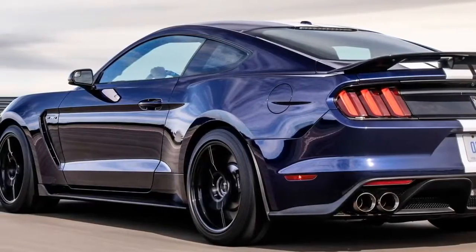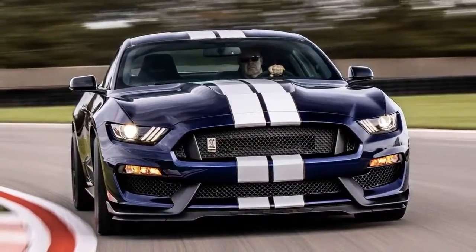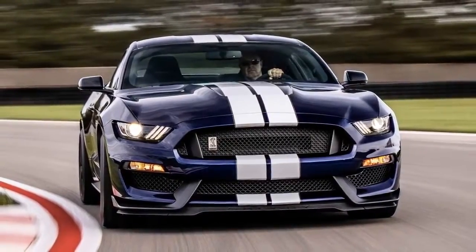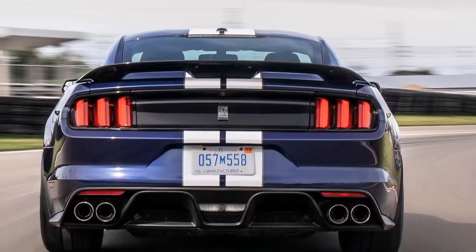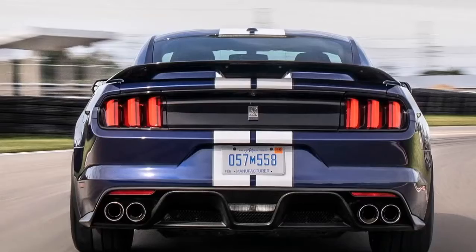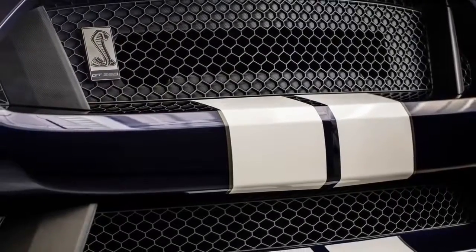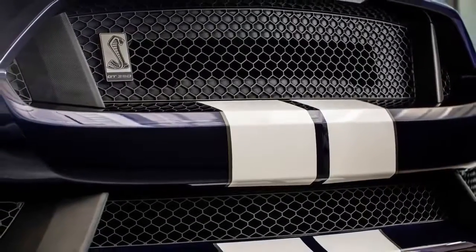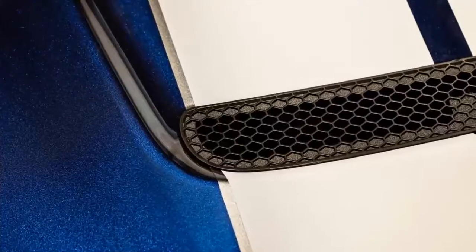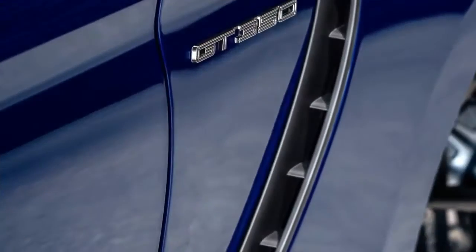The new Shelby GT350 is our ultimate track Mustang. We've stuck to Carroll Shelby's original formula for winning championships and made our Shelby GT350 even better with the latest in race-proven aerodynamics, tire and chassis technology. From F-150 Raptor to the Ford GT Supercar, Ford Performance is creating authentic performance cars, trucks and utilities that deliver heart-pounding excitement for customers around the world.